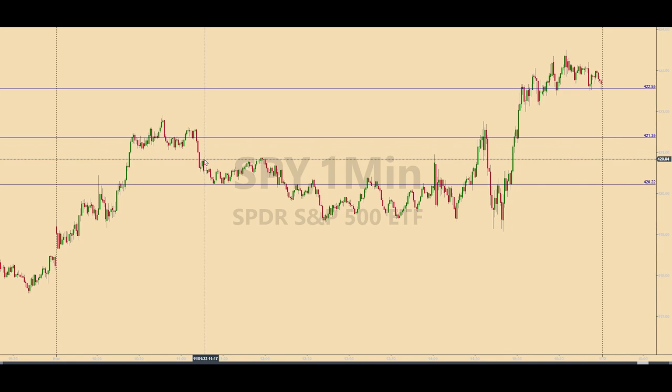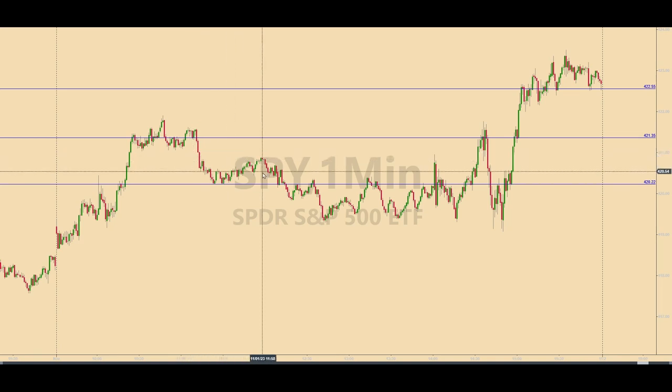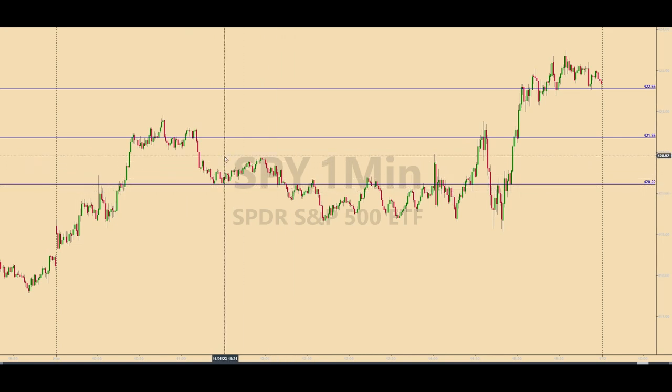And depending on how you manage the trade, it would have been possible to have trailed the remaining portion of the position for bonus points as the SPIDERS continued to fall a little while longer. But to keep things simple, I'm showing how playing for base hits — where the entire position is taken off — is consistently profitable over time. So at this point, this 421.35 level was satisfied and off the table.